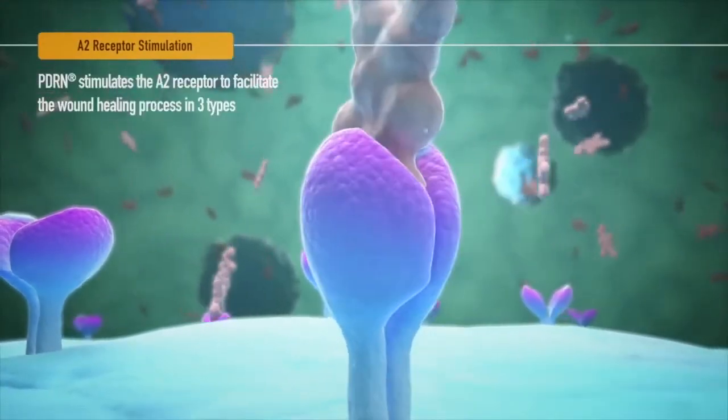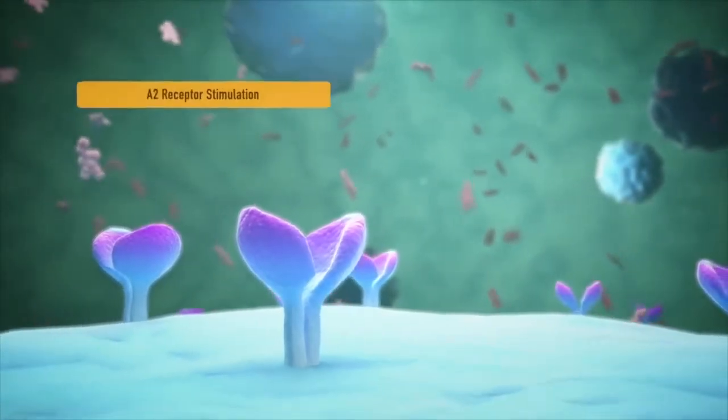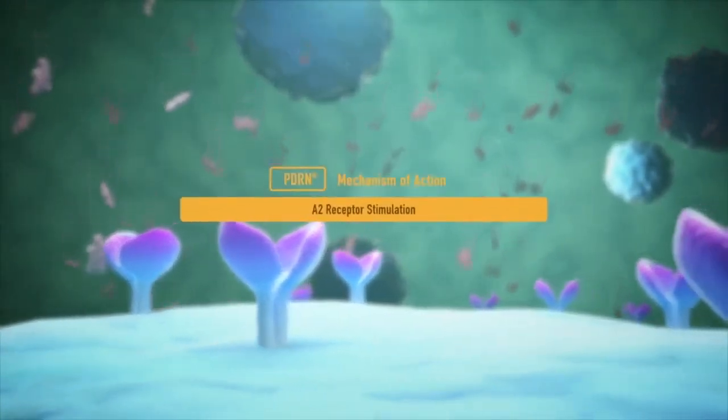When the A2 receptor is stimulated by PDRN, the wound healing process which regenerates the cells is facilitated in three ways.